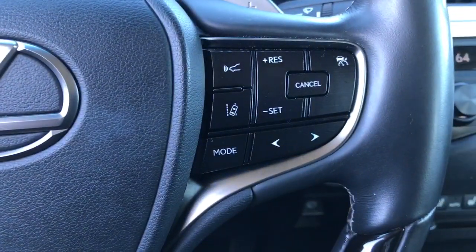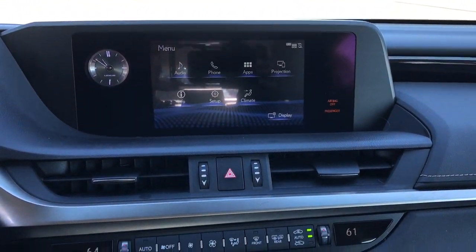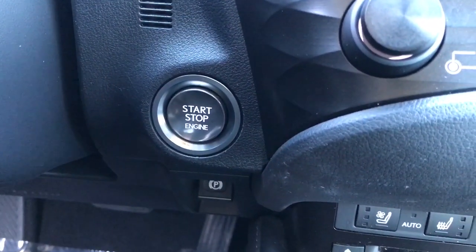Keyless entry, sun moonroof, satellite radio, premium sound system, power passenger seat, wood grain interior trim, dual zone AC, aluminum wheels, power driver seat, heated front seat.